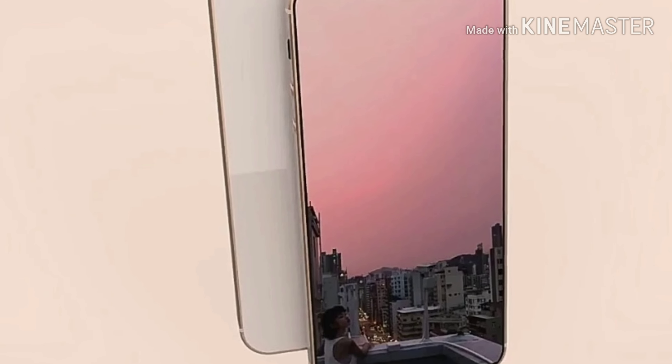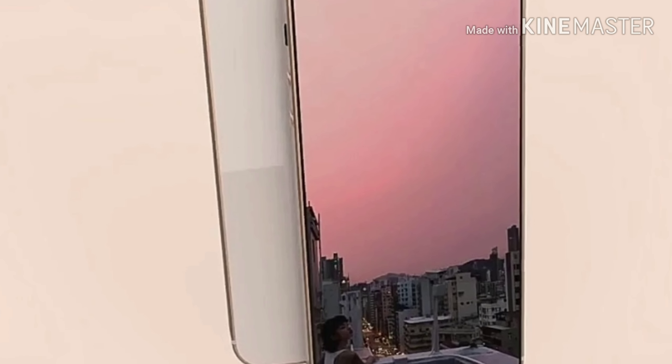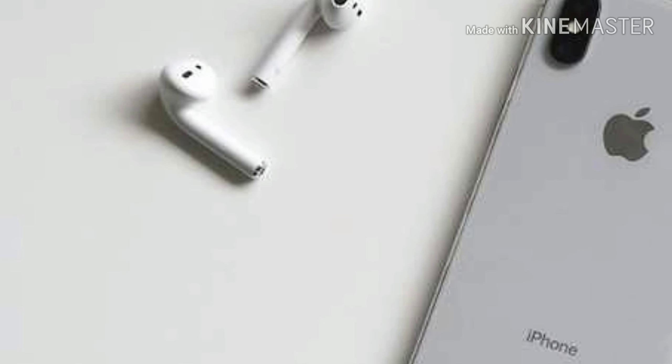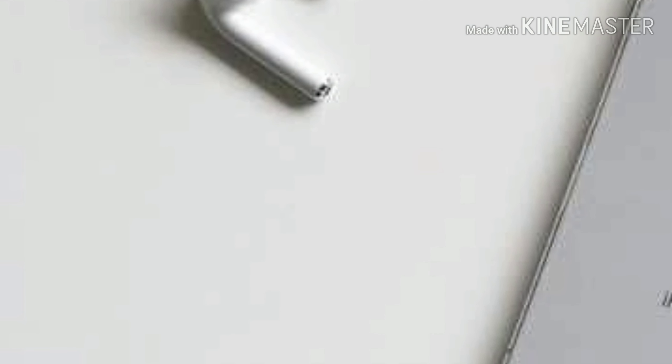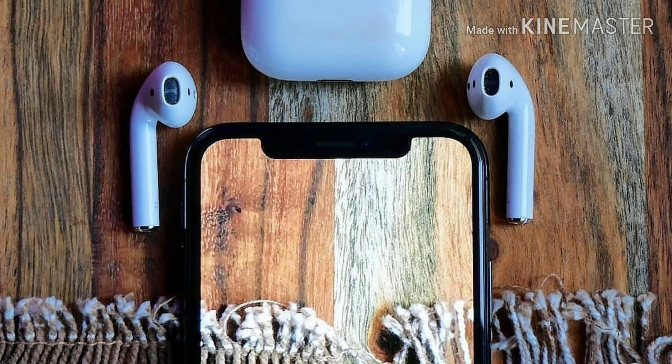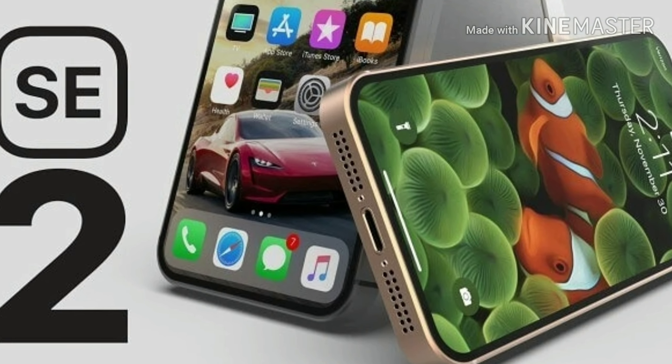By the way, this new AirPod will support iOS 12.3 onwards. The latest iPhone SE 2 leaks are also showing us how Apple's AirPod 2, the iPhone SE 2, and all upcoming iPhones with the A13 chip will perform in a really groundbreaking way.